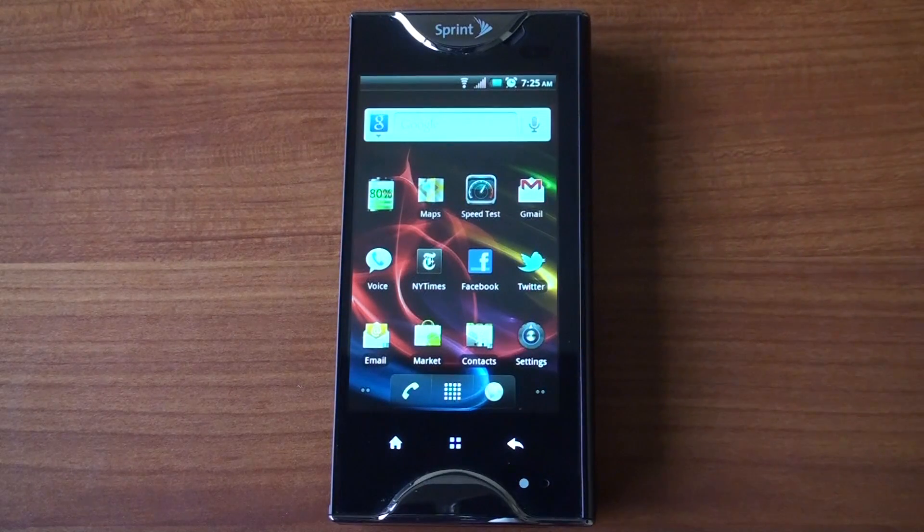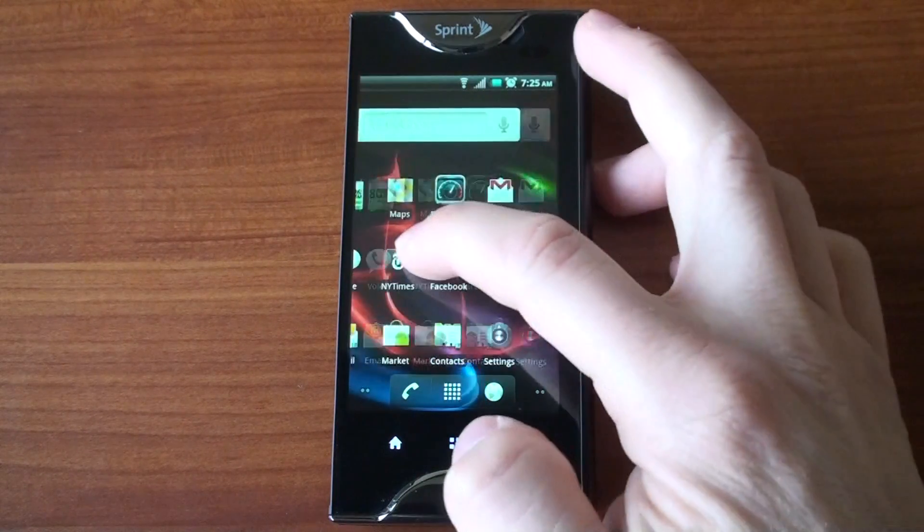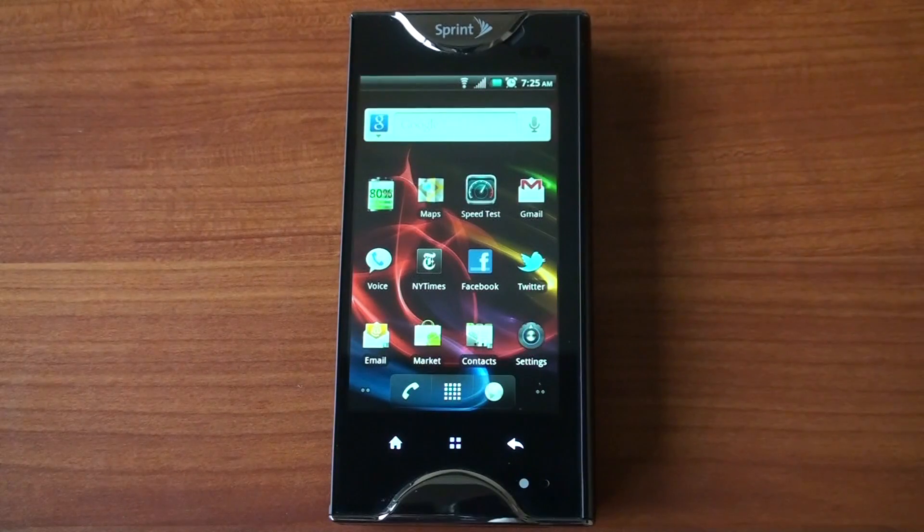Hey guys, it's Brandon Miniman from Pocketnow.com. The Kyocera Echo is the first dual-screen smartphone, and it does some really cool stuff. If you're wondering exactly how the two screens work in tandem with one another, in this video we're going to talk all about that, so let's get to it.